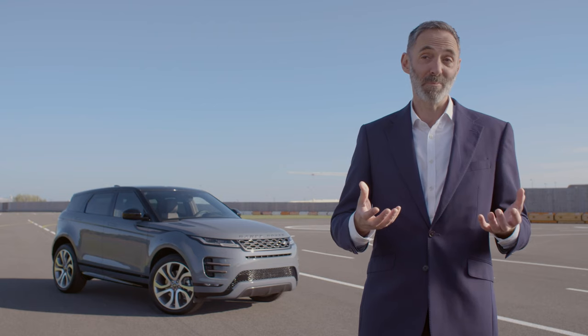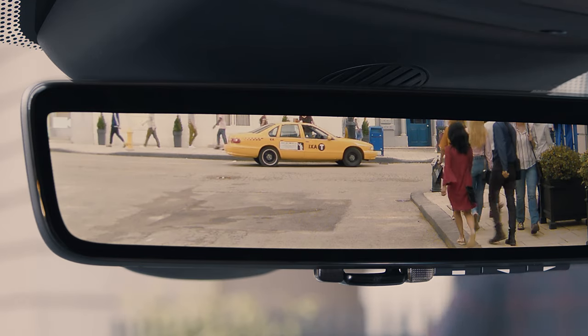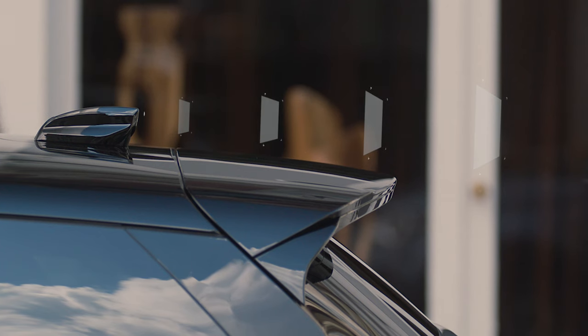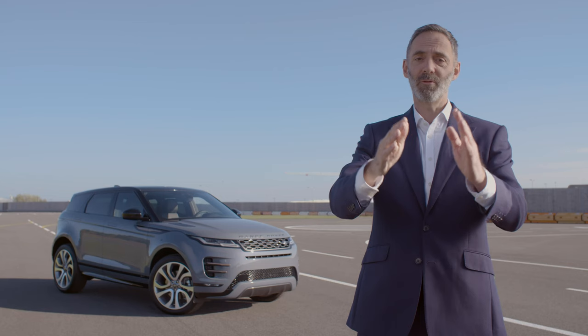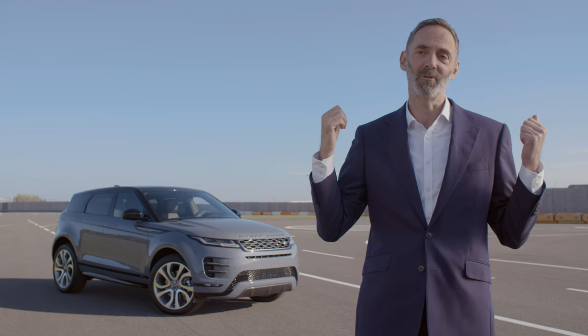So the ClearSight rear view mirror — just flick a toggle switch at the bottom of the mirror and it then turns into effectively a television screen. The camera's on the roof pod, and what that means is if you've got people in the back, or luggage piled high in the back, all you see is a totally uninterrupted, super clean, high definition view of what's behind you.